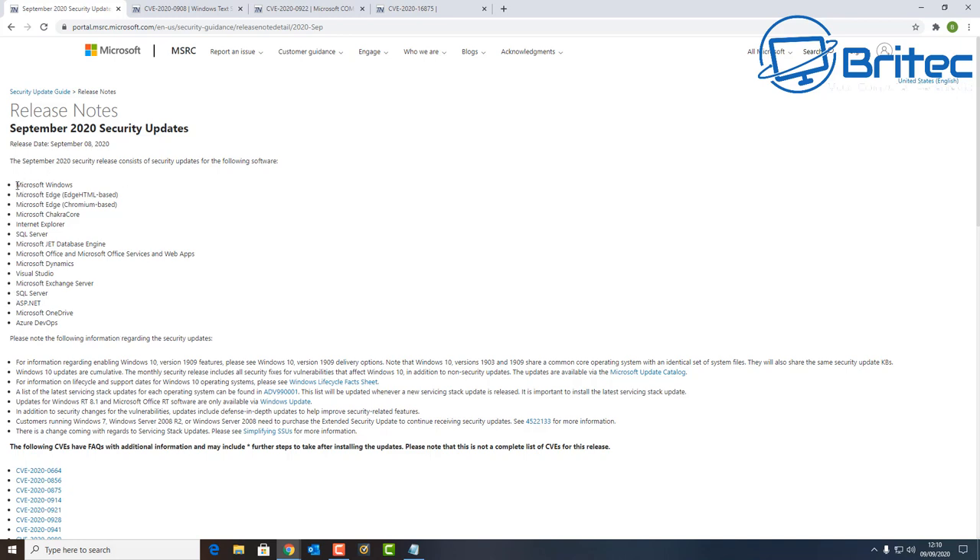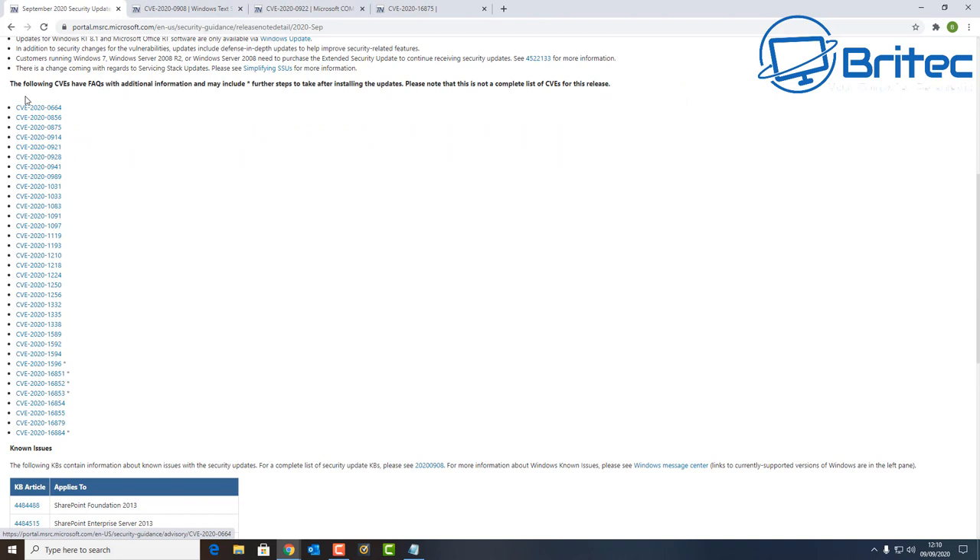You can see here Microsoft Windows, Microsoft Edge — both the HTML-based and Chromium-based versions — and Internet Explorer has also got some patches. Microsoft Office, Office services and web apps, Microsoft Dynamics, Exchange, and OneDrive have all had security added as well. These patches are essential to security on your computer, and there are 129 of them in total.